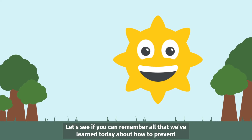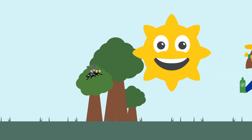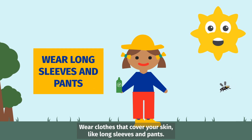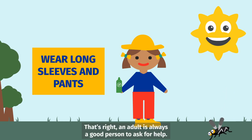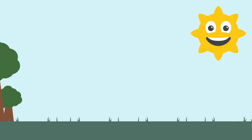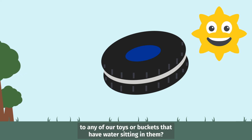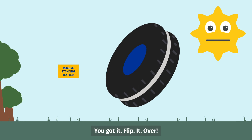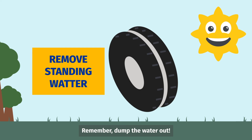Let's see if you can remember all that we've learned today about how to prevent Miss Mosquito and her friends from biting you and making you sick. Wear clothes that cover your skin, like long sleeves and pants. An extra layer of protection like mosquito repellent is always good — put on by an adult. Remember, layer up! The second thing we learned today was to make sure we flip over or dump out any toys or buckets that have water sitting in them, so that Miss Mosquito and her friends can't lay eggs or hang out in your backyard. Dump the water out!